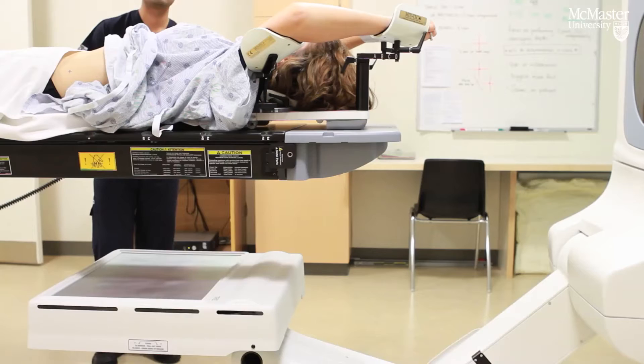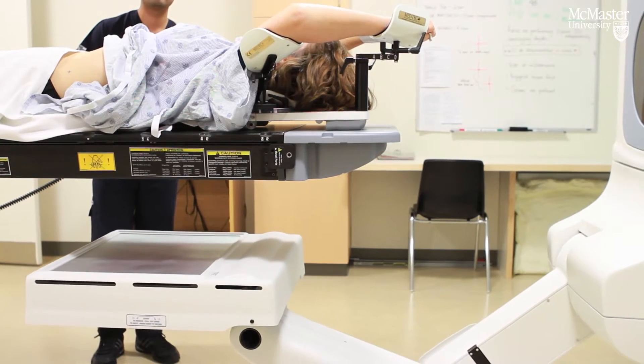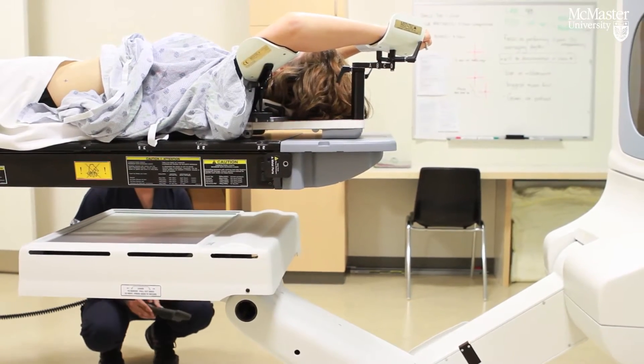The couch is raised up under the head of the machine and all the parameters that are required to deliver a course of radiation treatment are set on the hand controls.